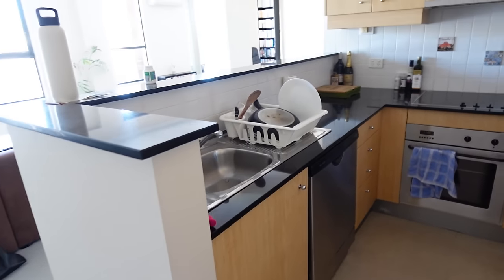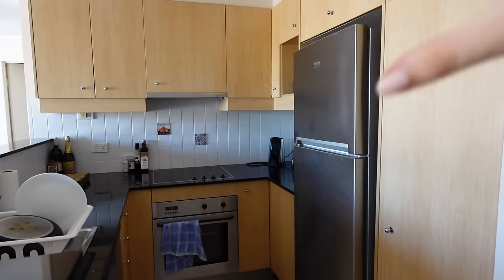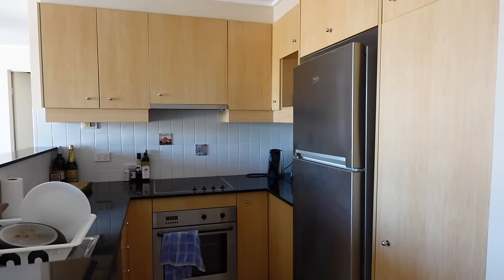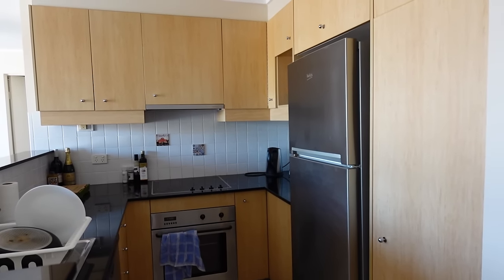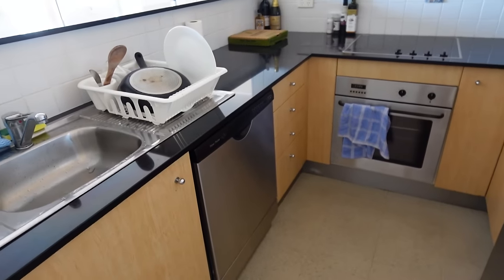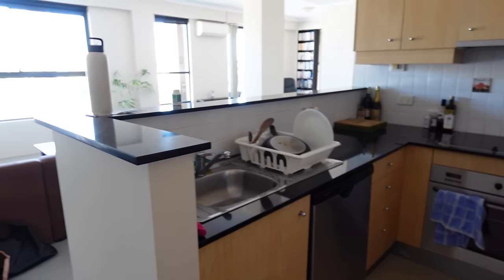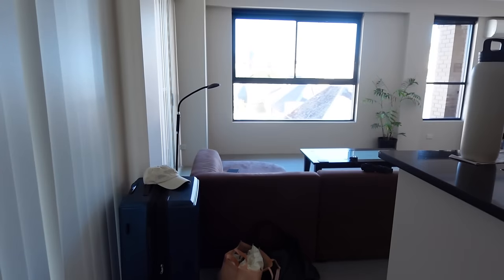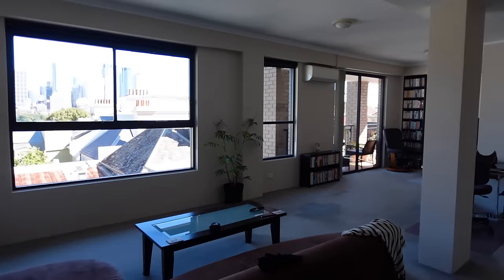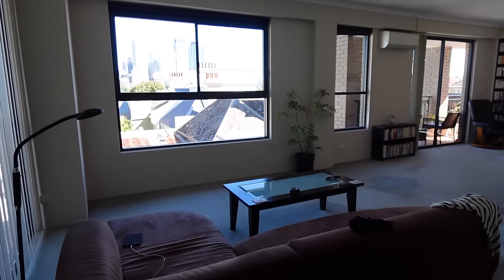As you first walk in we have the kitchen - a very decent sized kitchen, and I'm excited to have a full-size fridge again after three months of having a mini fridge. We also have a dishwasher in this apartment which is a lovely addition. There's kind of like this half wall here and if you walk around it, this is the main living area - quite spacious, very open plan which I love.